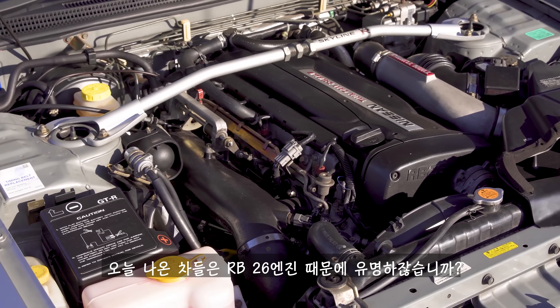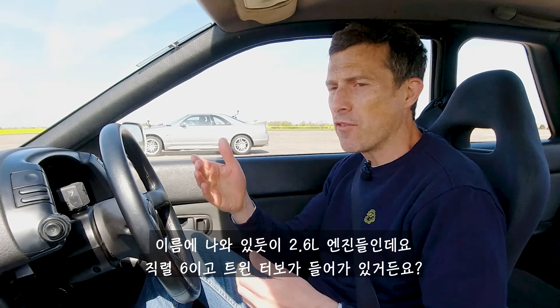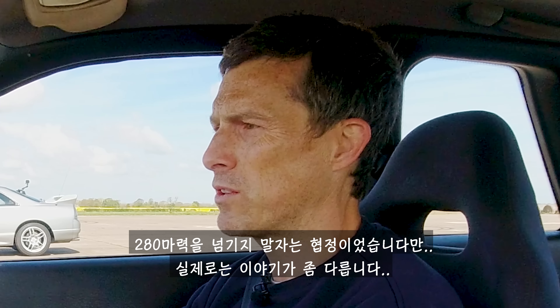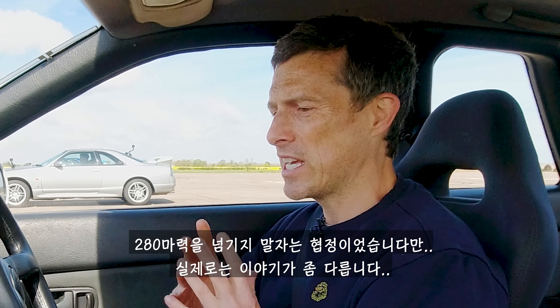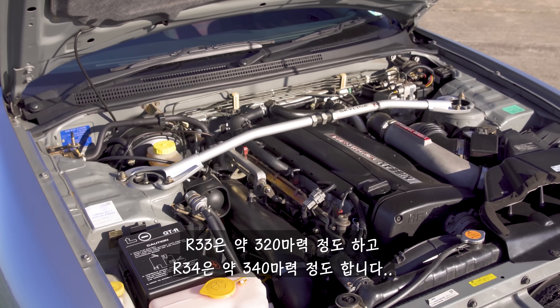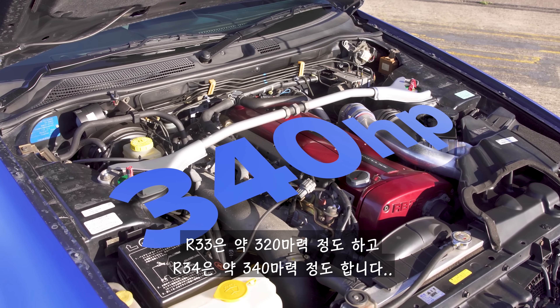These cars are famous for their RB26 engines. As the name suggests, they have 2.6 litres in capacity. They're straight sixes with twin turbo. Apparently they put out 280 horsepower because of a Japanese gentleman's agreement, but the reality is slightly different. This R32 puts out about 300 horsepower, the R33 about 320, and the R34 about 340.